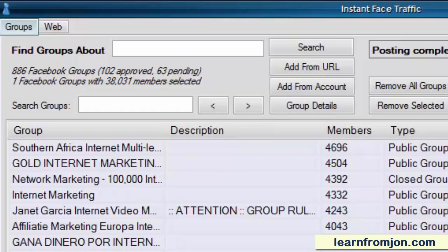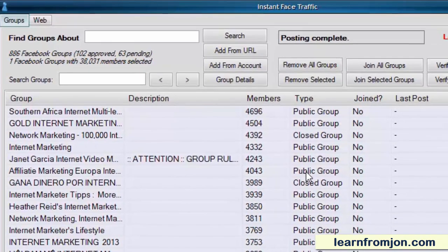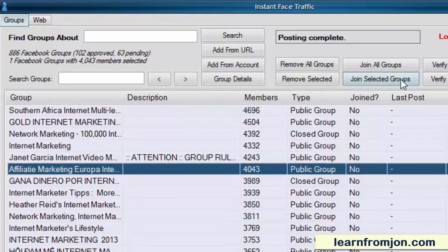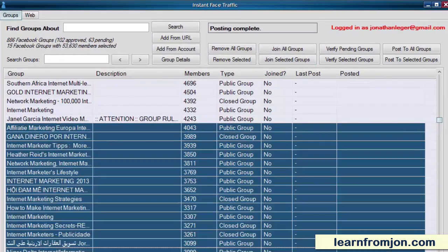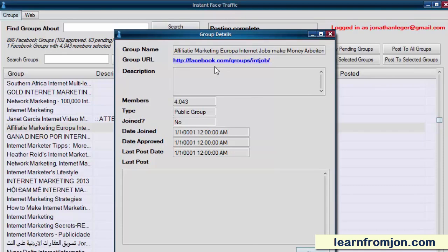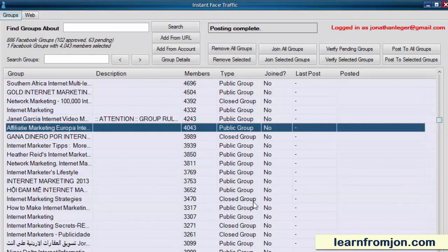Joining groups with Instant Face Traffic is easy. All you have to do is click on the group name and click Join Selected Groups. You can join a whole bunch of groups at once by selecting them all. It's always a good idea to take a look at each group by clicking on the group URL first and seeing if what you have to say works well with the group itself.